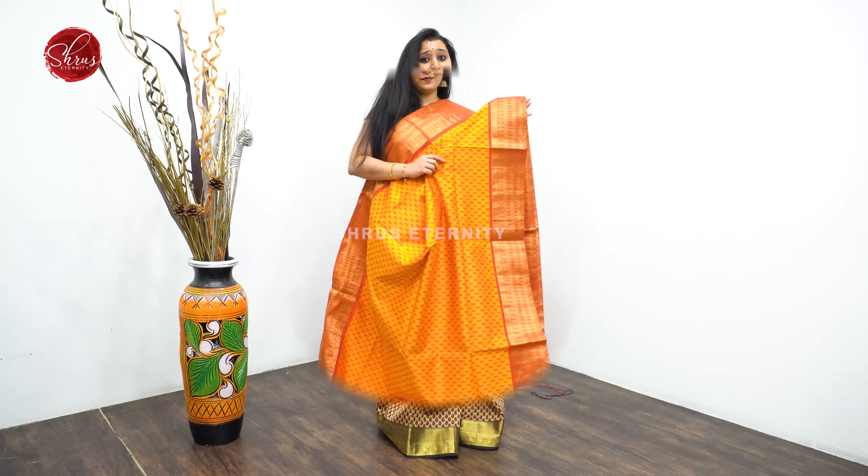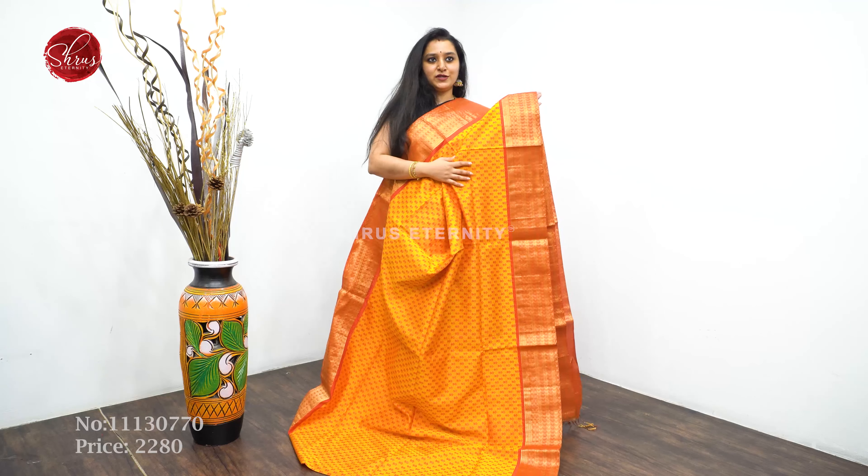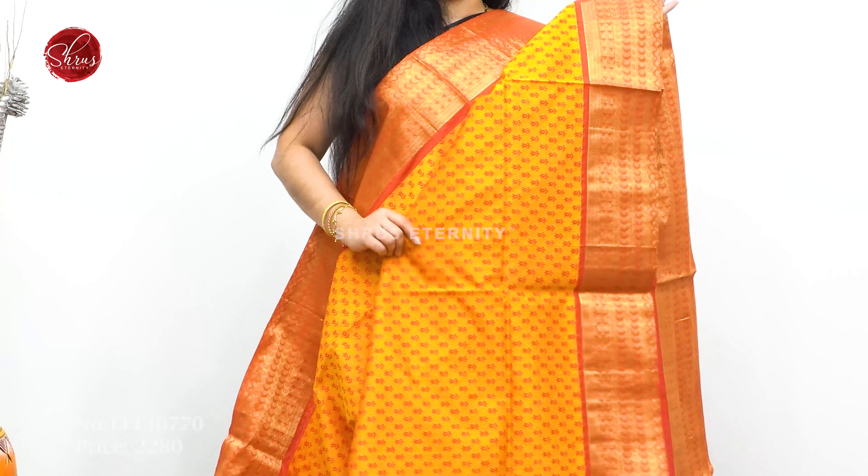We have a lot of colors and very pretty color combinations. First we have a mustard with a pinkish orange — very pretty thread woven butas all over the body, a jari pallu and a jacquard blouse. Priced at $2280.